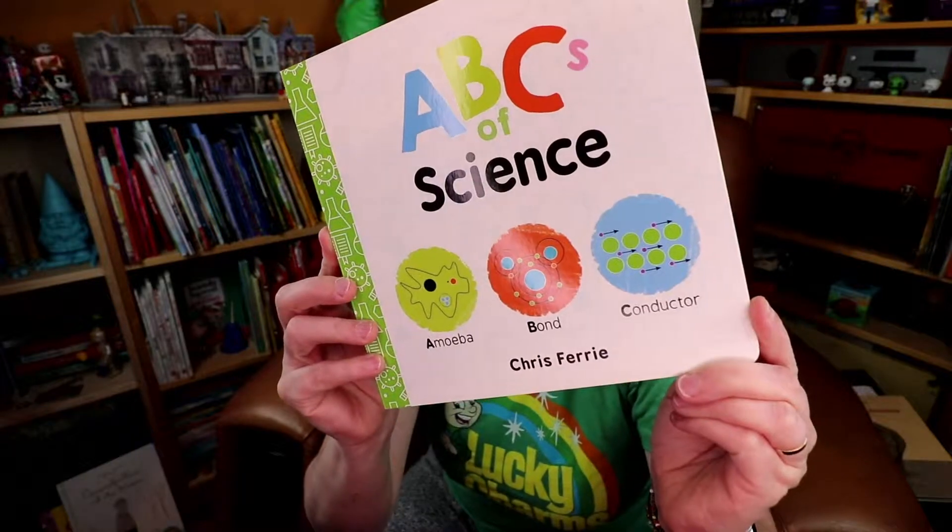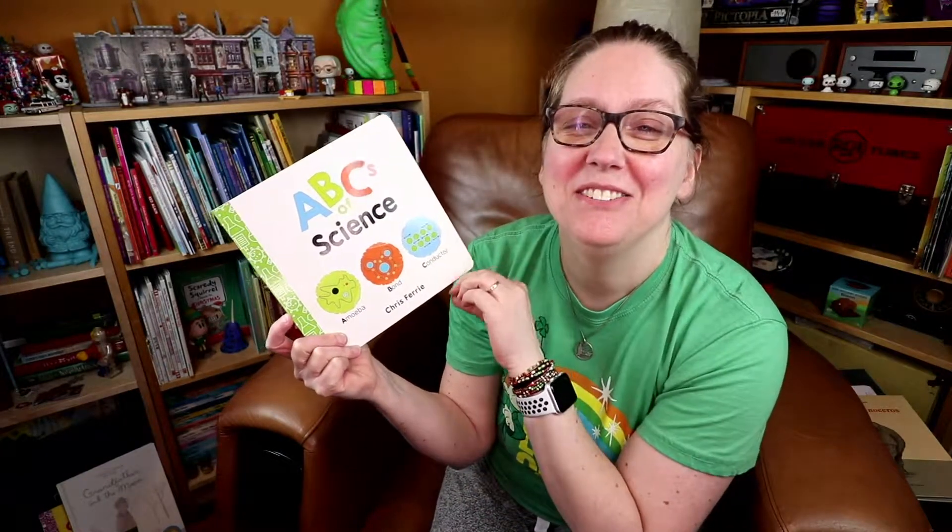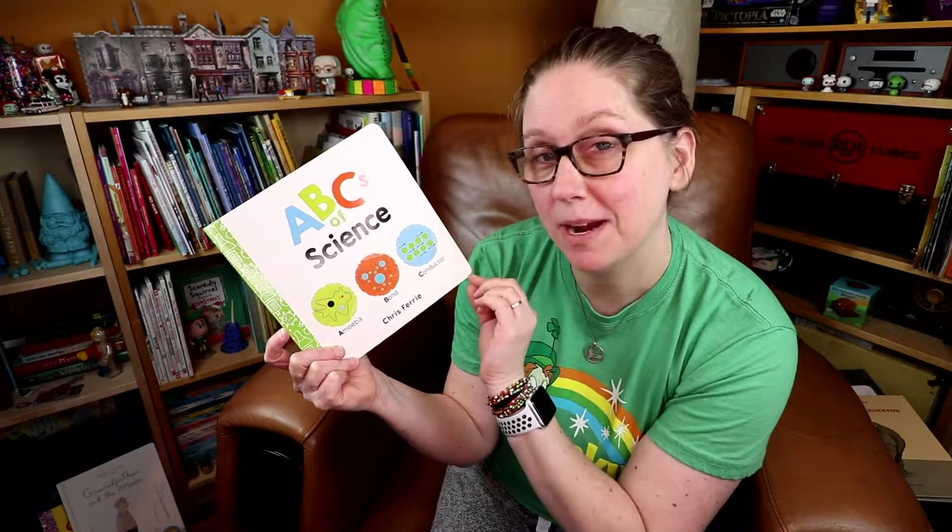Hi my friends, CA here and this week's book pick is the board book ABCs of Science. What I love about Baby University is for parents who have a fascination with science, it's a way to introduce kids — even the littlest of kids — to ideas and premises of science. This takes a traditional alphabet primer and builds in a little bit of a science twist.